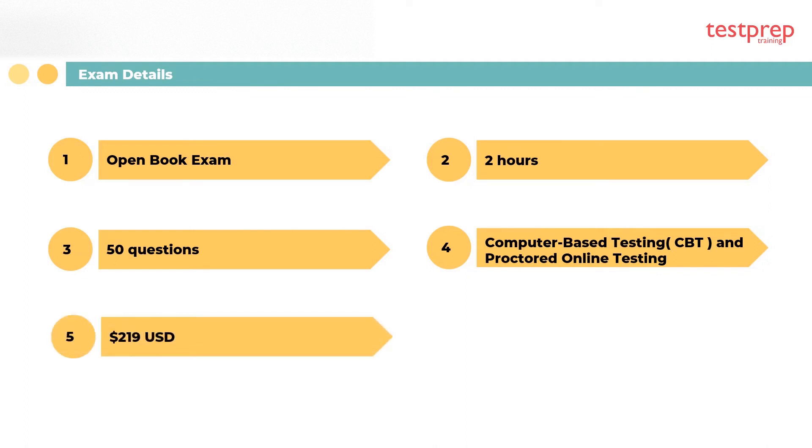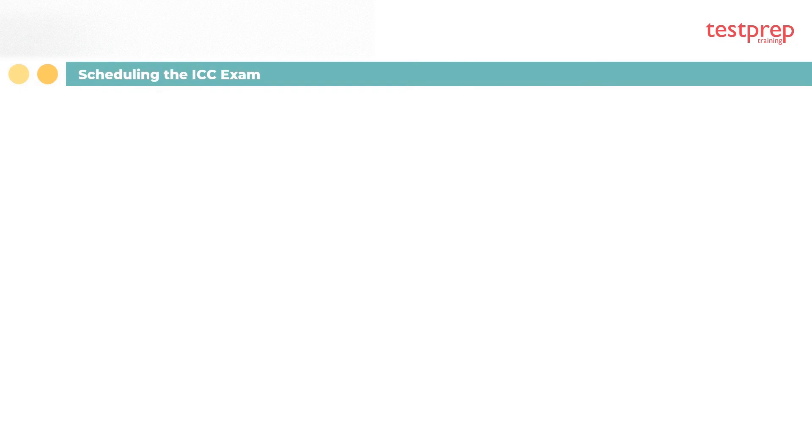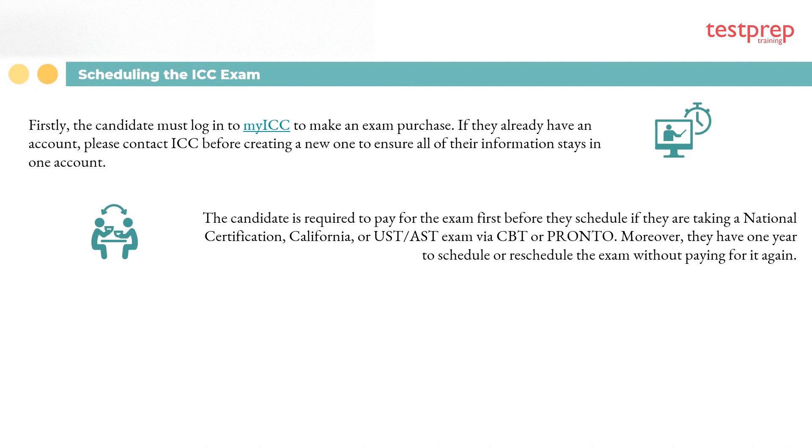The candidate can register for the exam on the ICC website as well as Pearson VUE. To schedule your exam: first, you must log in to My ICC to make an exam purchase — if you already have an account, contact ICC before creating a new one to ensure all your information stays in one account. Second, you are required to pay for your exam before you schedule. If taking a national certification, California, or UST/AST exam via CBT or Pronto, you have one year to schedule or reschedule your exam without paying again.